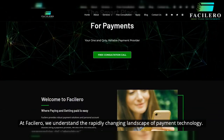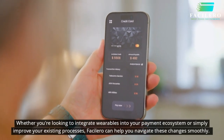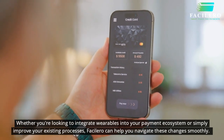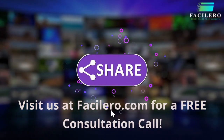At Faselero, we understand the rapidly changing landscape of payment technology. Our solutions are designed to meet the evolving needs of businesses and consumers alike, ensuring secure, seamless transactions every step of the way. Whether you're looking to integrate wearables into your payment ecosystem or simply improve your existing processes, Faselero can help you navigate these changes smoothly. Visit us at Faselero.com for a free consultation call.